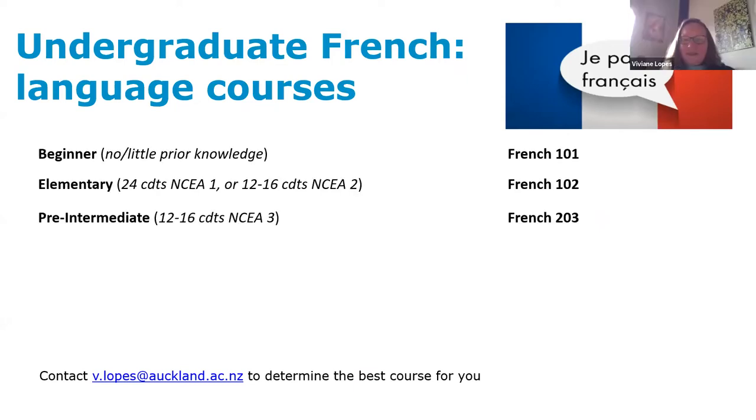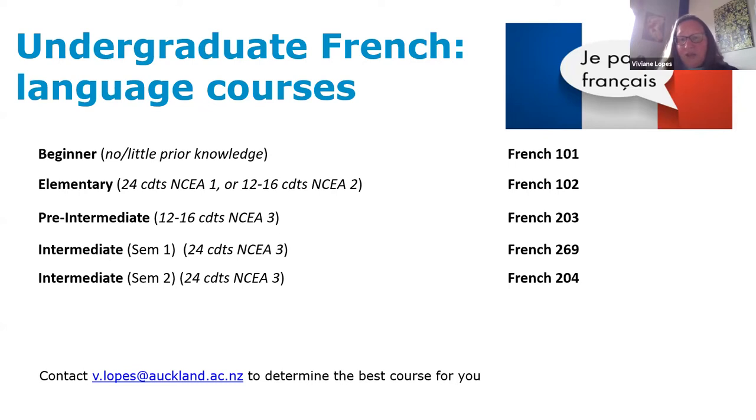One of our great strengths is that we can welcome students at total beginner level or directly into a more advanced stage two, or exceptionally stage three courses, depending on their experience in high school. The beginner course, French 101, is taught in a blended learning format — three hours of teaching a week with quite a lot of online interactive content. Students typically enter French 103 if they've done NCEA Level 3 but aren't fully confident yet, while strong NCEA Level 3 or Cambridge students might go straight into French 269.